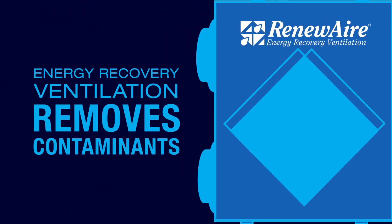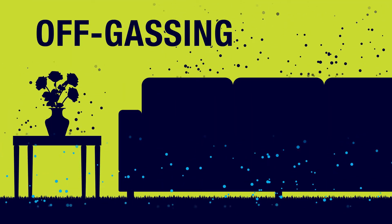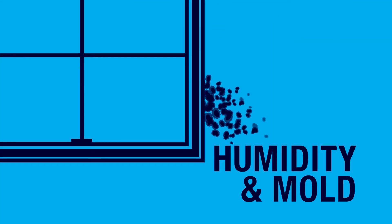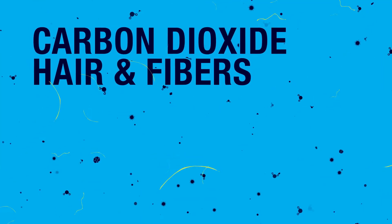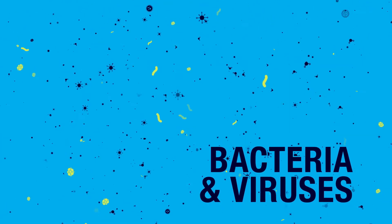RenewAir energy recovery ventilation can improve indoor air quality by removing contaminants like off-gassing from carpeting, furniture, and building materials; excess humidity and mold; odors, pollutants, and contaminants from cooking and cleaning; carbon dioxide; hair; fibers; and even dangerous bacteria and viruses.